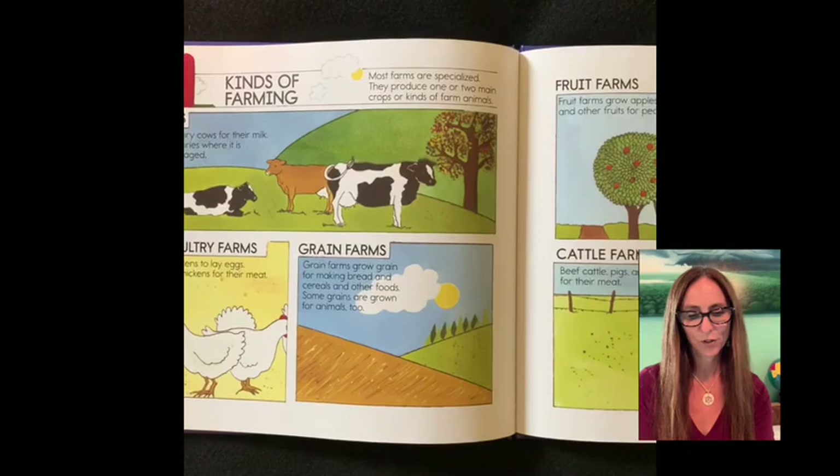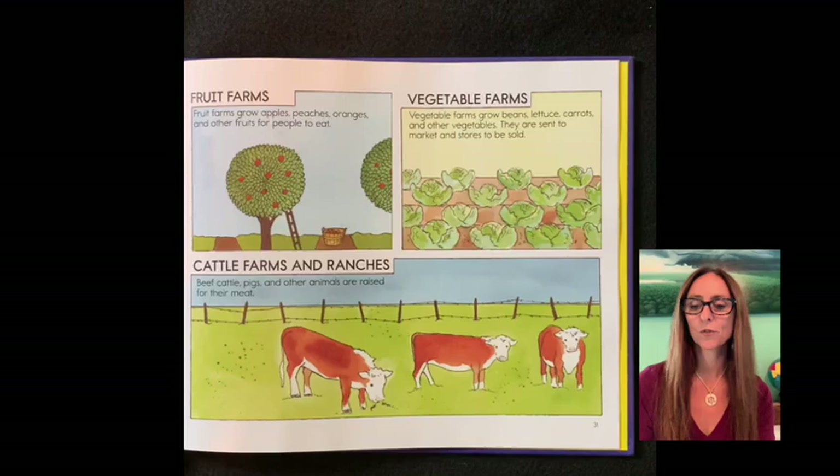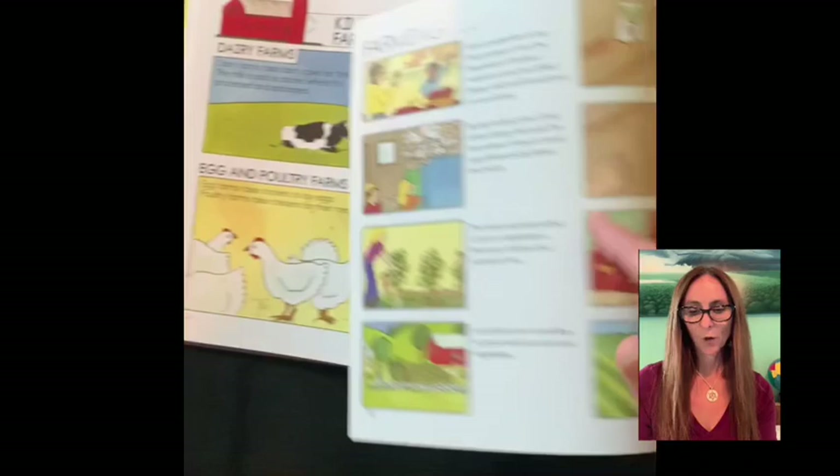Fruit farms grow apples, peaches, oranges and other fruit for people to eat. Vegetable farms grow beans, lettuce, carrots and other vegetables. They are sent to market and stores to be sold. Cattle farms and ranches — beef cattle, pigs and other animals are raised for their meat.